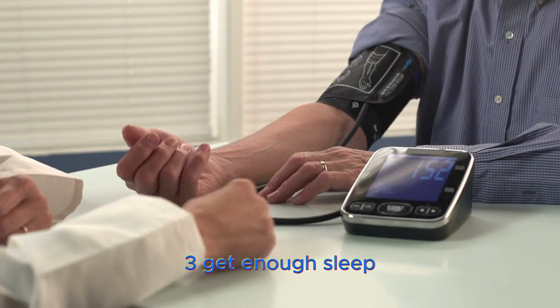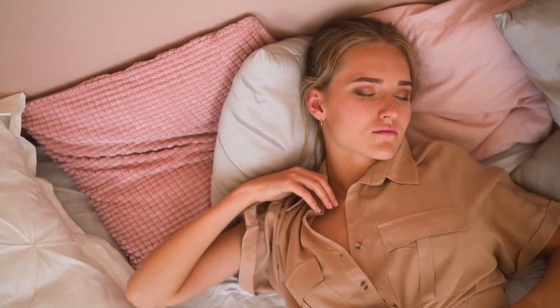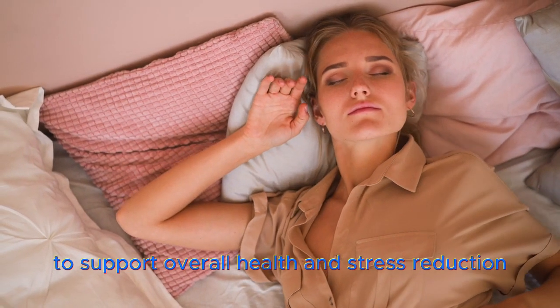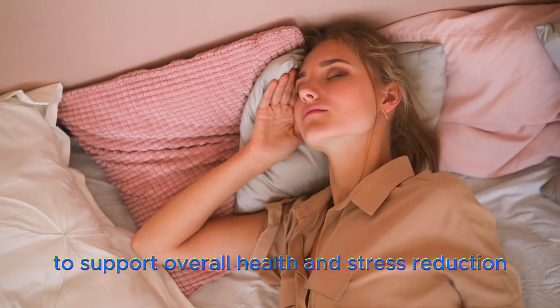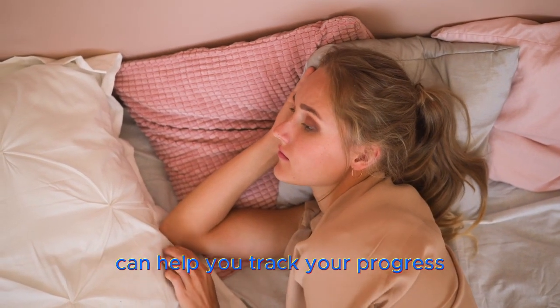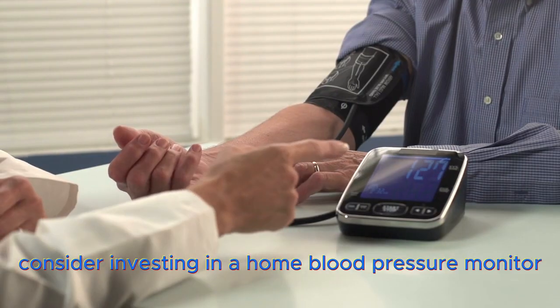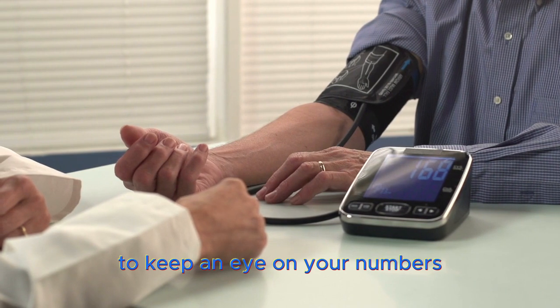3. Get enough sleep – Don't underestimate the power of sleep. Aim for seven to nine hours each night to support overall health and stress reduction. Monitoring your blood pressure regularly can help you track your progress. Consider investing in a home blood pressure monitor to keep an eye on your numbers.